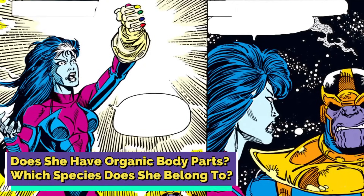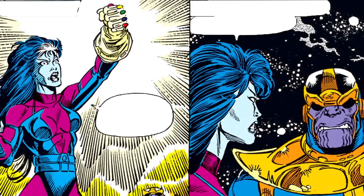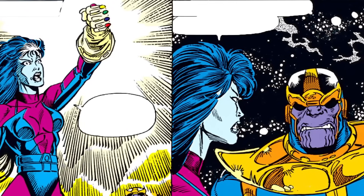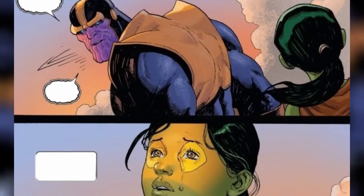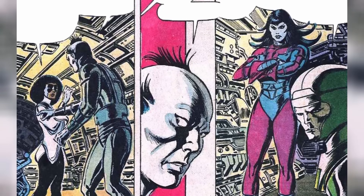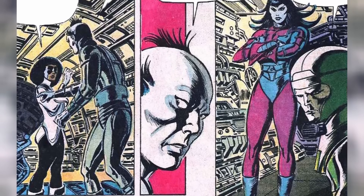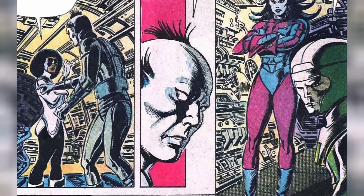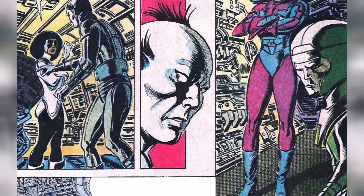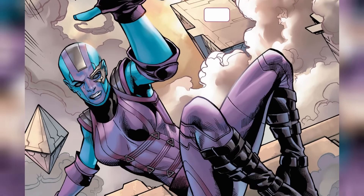Does she have organic body parts? Which species does she belong to? Nebula, often seen as the mad titan Thanos' alleged granddaughter and daughter of lufomoid leader Xor, grew up under Thanos' shadow. So she started off as Thanos' granddaughter and not his adopted daughter. Thanos' blatant favoritism towards Gamora fueled a deep-seated resentment in her. In Avengers number 257, where she took over Thanos' old base, Sanctuary 2, this was a bold claim, especially since Thanos the Eternal was out of action and turned to stone. Nebula's early comic appearances showed her as a fully organic alien, unlike her later cyborg version.